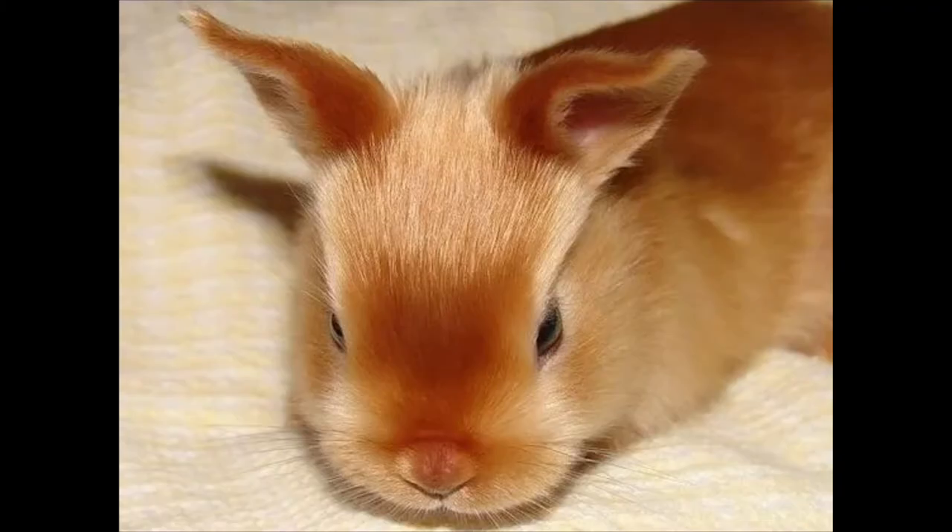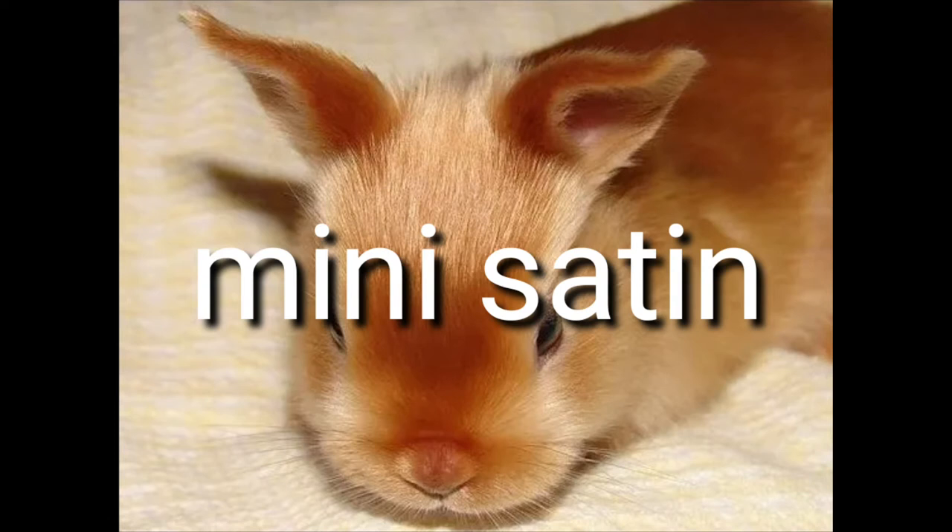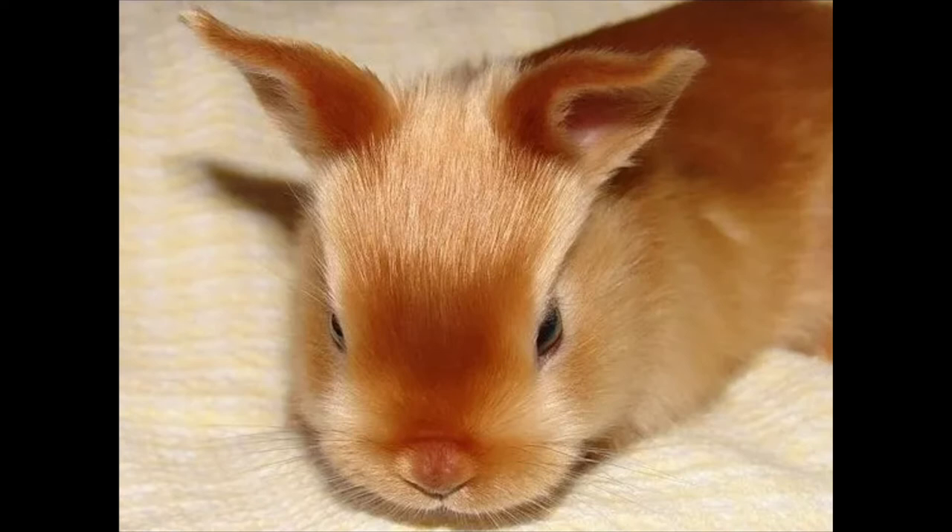Number 6: Mini Satin. Size: 3–4.5 pounds. Appearance: exceptionally shiny coat in a variety of patterns and colors; short, well-rounded body with a round, full head. Personality: calm and gentle but can be skittish around unknown humans. Ease of care: doesn't need as much space as most breeds, making it ideal for apartments or small homes; not as active as many breeds. Compatibility with children: due to their skittish nature, they aren't ideal pets for children; however, with time they can become accustomed to children. Health concerns: no known health issues other than general rabbit health concerns. Lifespan: 5–8 years.